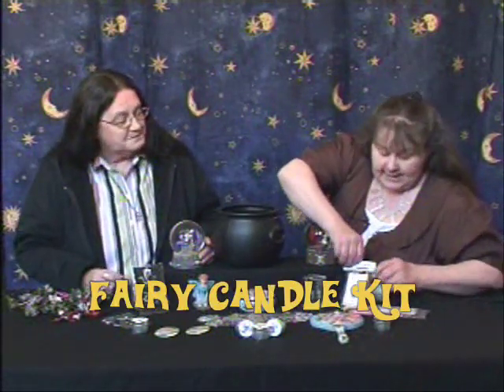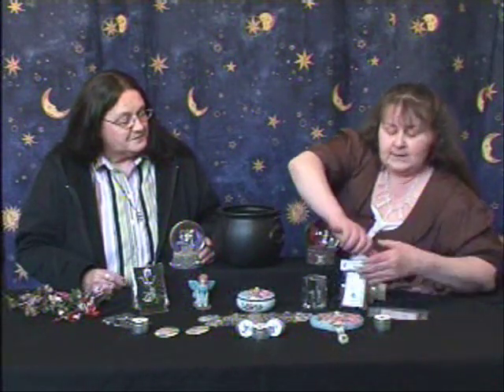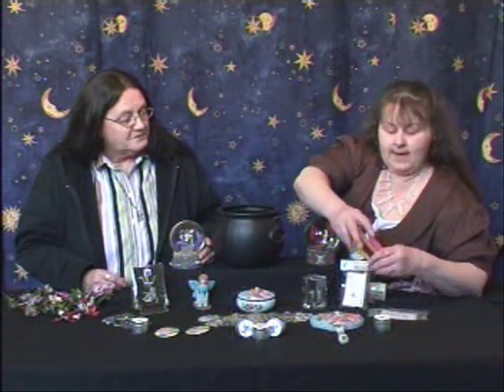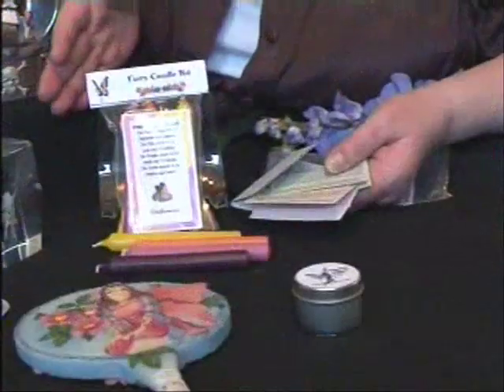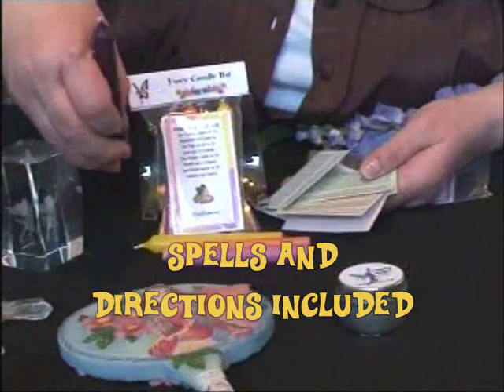I'd like to talk to you about the fairy candle kit. Inside this little candle kit you'll get four candles, and you also get four little spells and directions to go along with it.